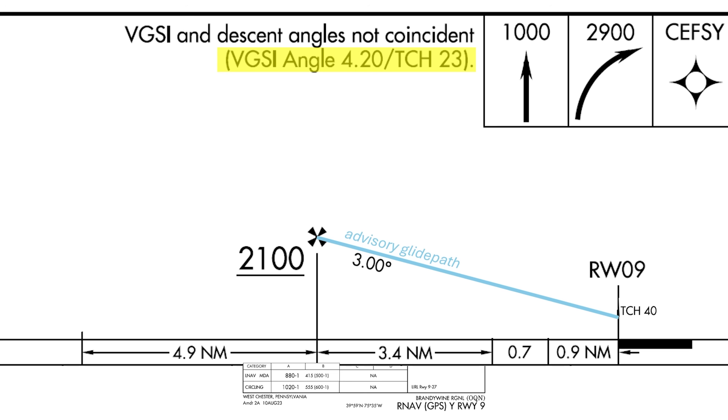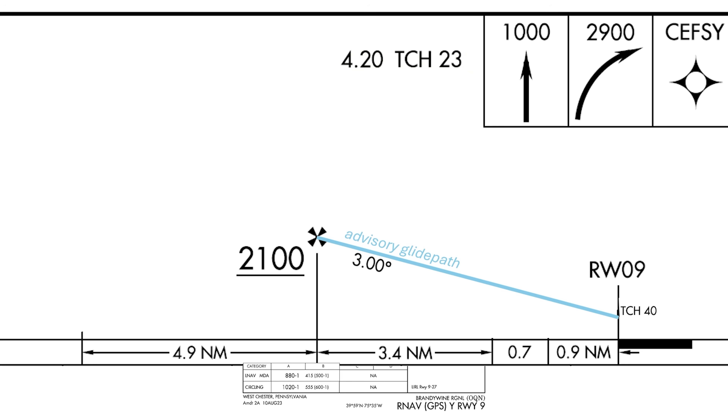In other words, that's the angle the Pappy lights are guiding us down at. VGSI is just another acronym for the Pappy lights — it means visual glide slope indicator. It's a 4.2-degree angle, much steeper than the 3 degrees of the advisory glide path, and it takes us to a shorter threshold crossing height of 23 feet.